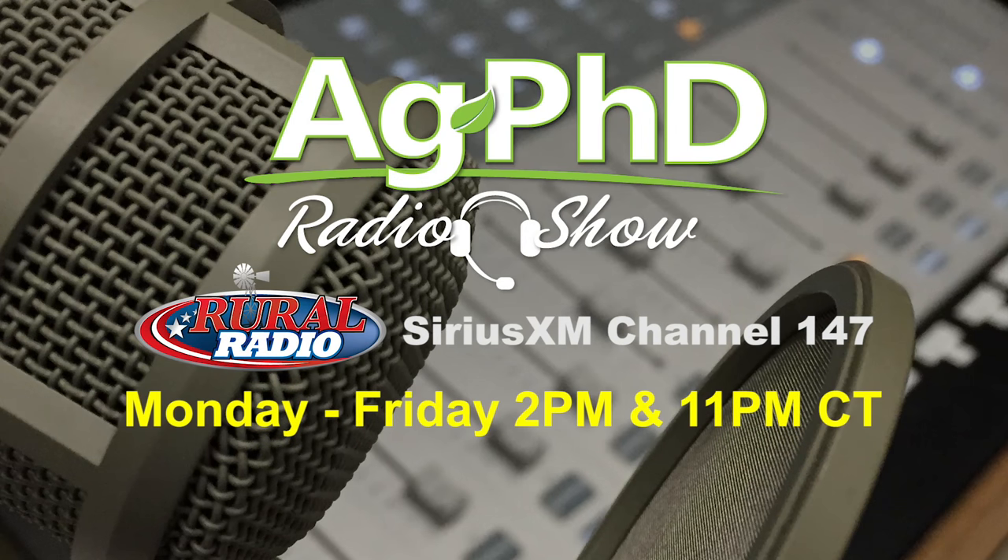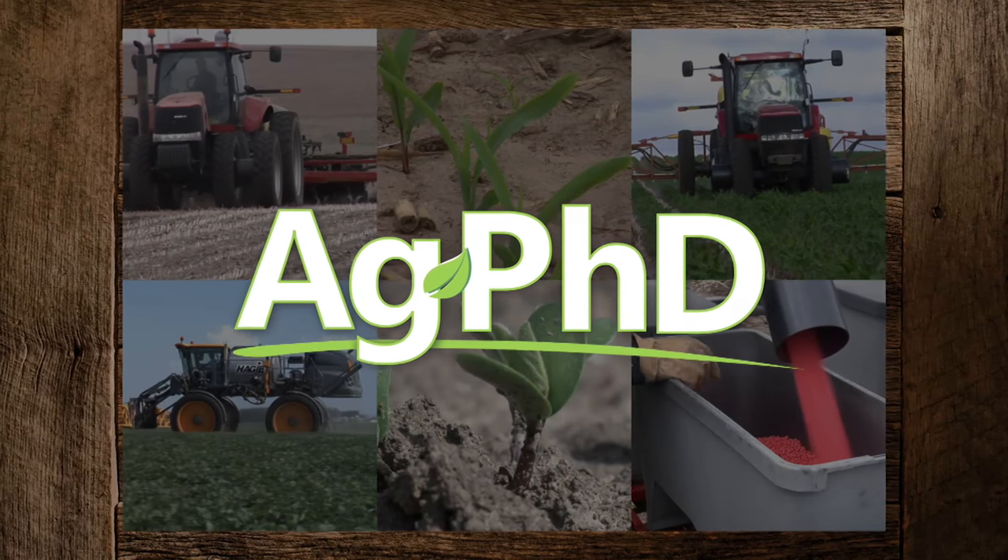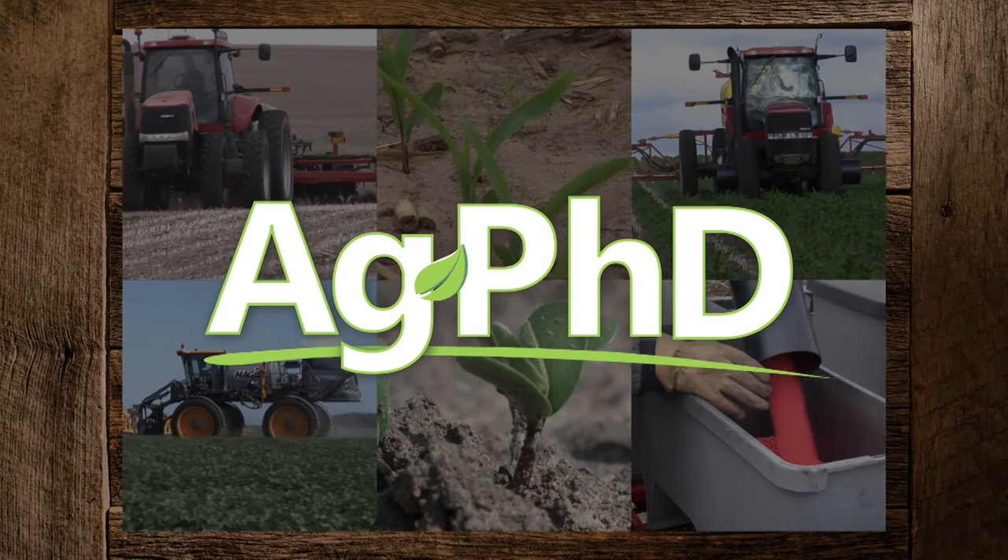That's all the time we have for today's show. Before we go, we want to invite you to tune into the Ag PhD radio show. You'll find us each weekday at 2 PM Central on Sirius XM channel 147, where we take your live phone calls. Don't miss the next Ag PhD TV show – we'll have another Weed of the Week, Farm Basics, Iron Talk, and a whole lot more. I'm Darren Hefty. And I'm Brian Hefty. Thanks for watching Ag PhD.